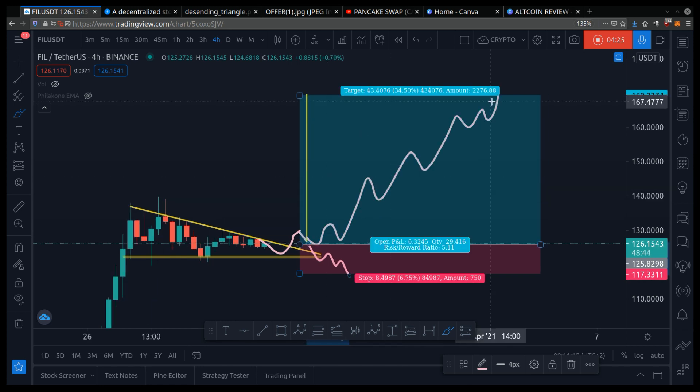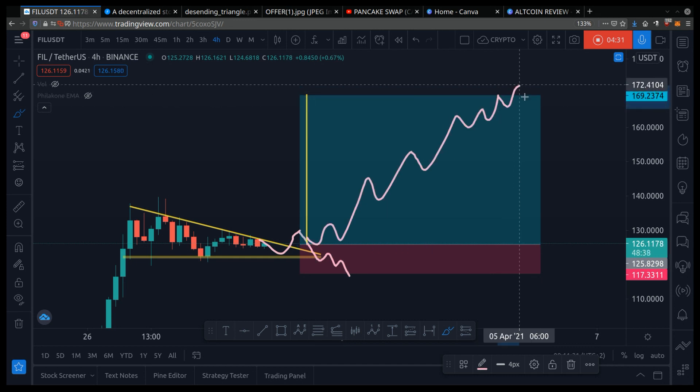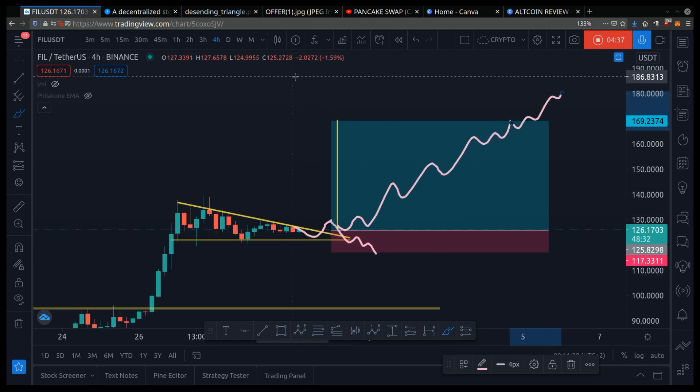Once it hits, say, $169, you don't have to sell everything — you can hold because it has the potential to keep going up. You can sell a bit. Trading is a skill set that is very beneficial and it benefits you for life.